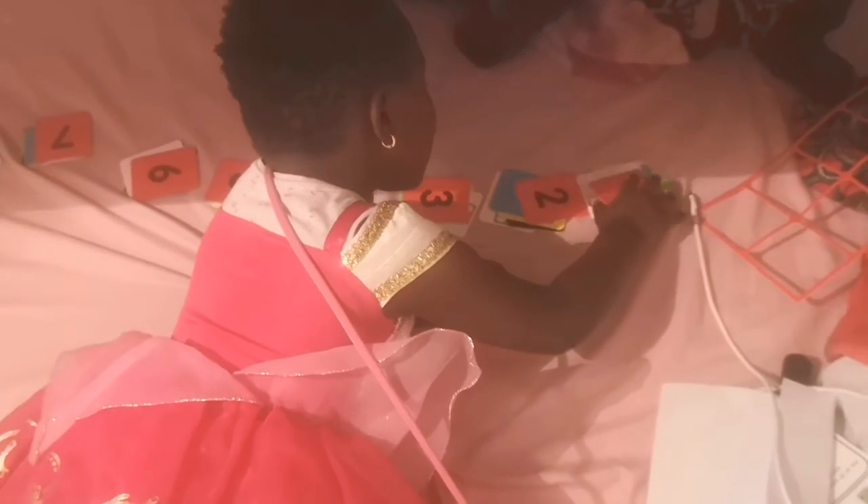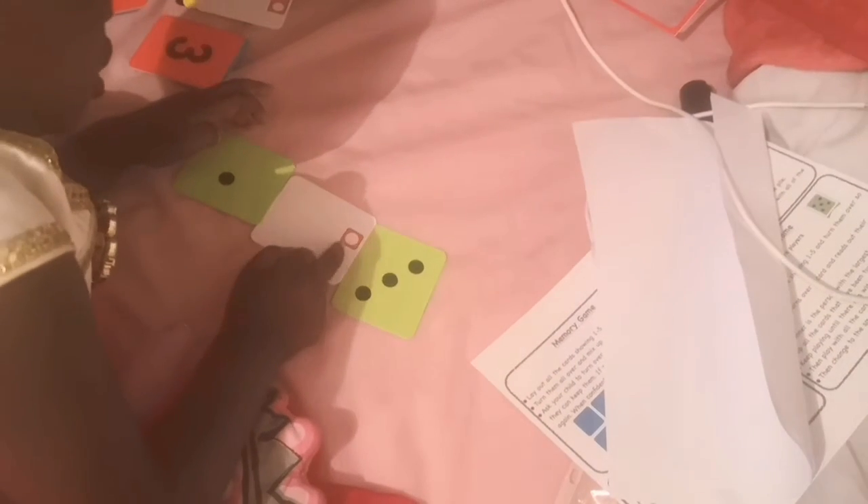Aly, go show me number one. Number one. Show me number one. Where's number one? Yes, Aly, put it here. What color is that? Aly, can you count the dots, please? Count. Count the dot, please. Can you count? One? Mm-hmm. What's this? That's one as well.